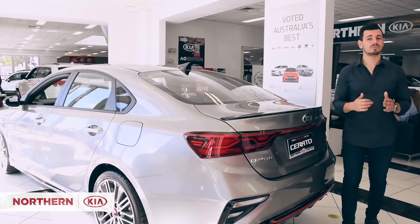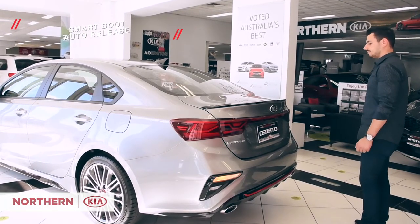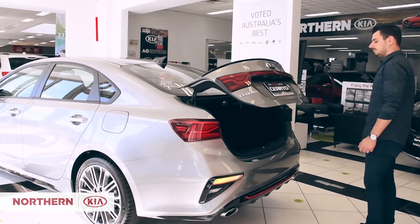Exclusive to the sedan model, this vehicle features smart boot auto release, so you can utilize hands-free boot opening by simply standing behind the Serato.